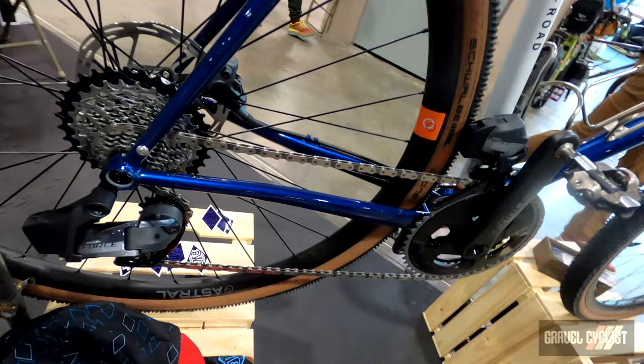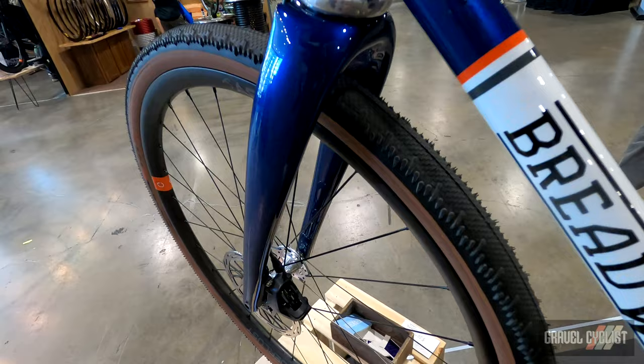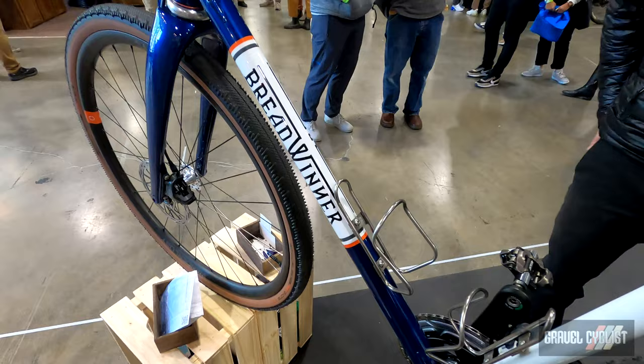It's kind of a nice, very svelte, tidy design which we're pretty excited about. This bike is really fun — kind of optimized for 700 by 45 tires or 650B by 50 millimeter tires.